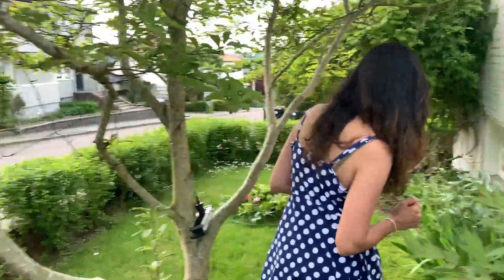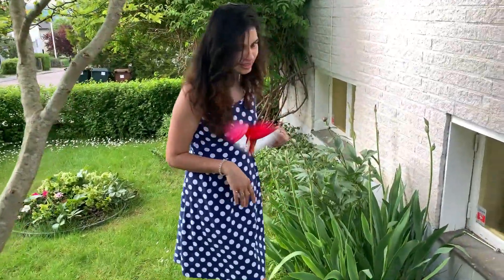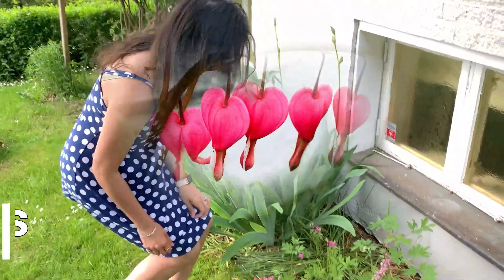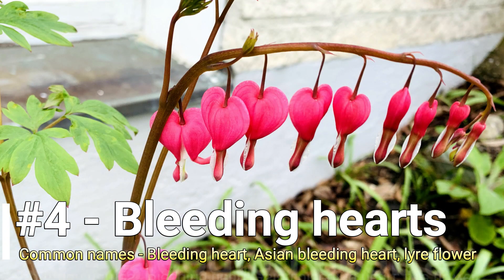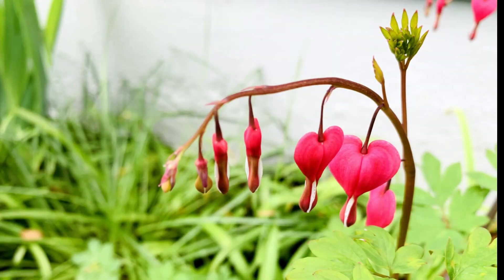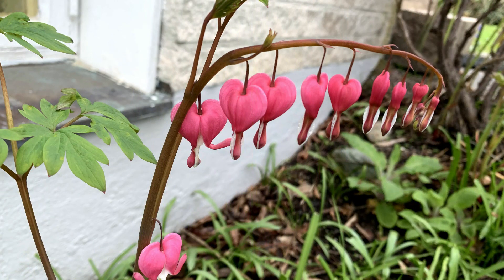Next up is bleeding hearts. If you want to have a color splash in your garden, I would recommend planting them. As the name implies, this plant is known for its pink and white heart-shaped blossoms. It's easy to grow, which makes it popular with novice gardeners just like us, but it's uniquely beautiful.